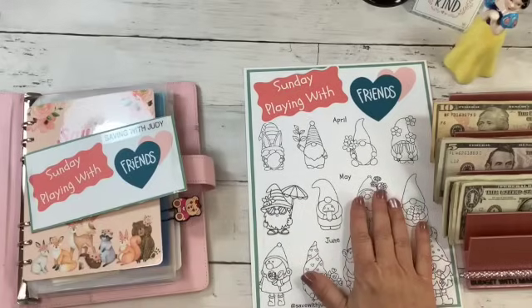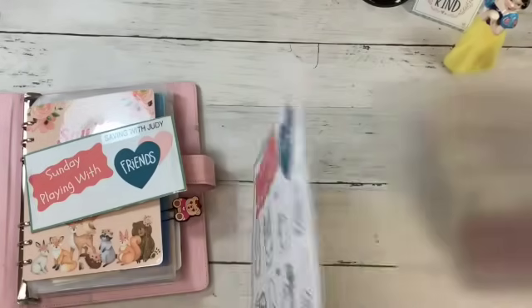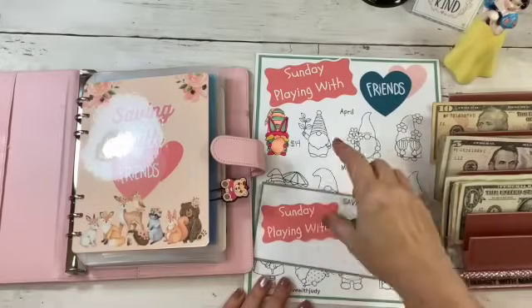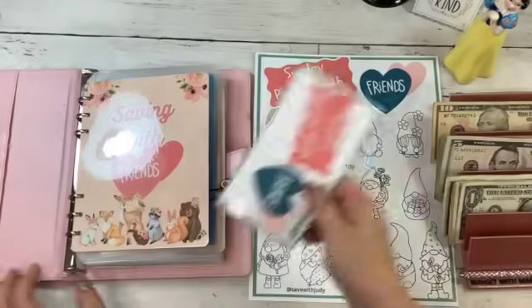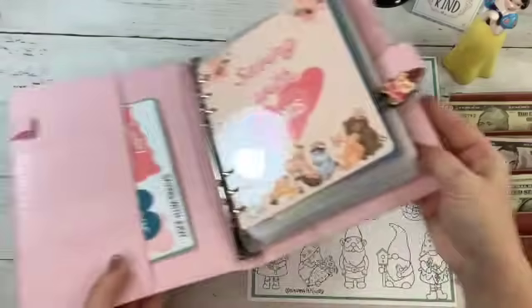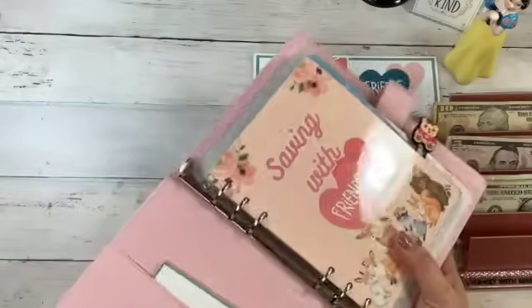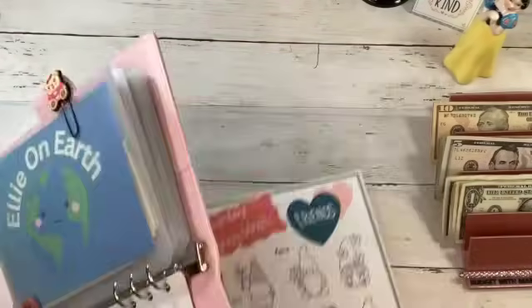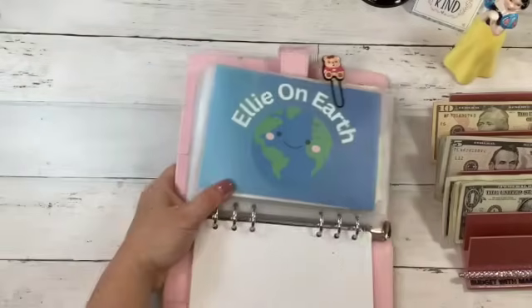So let's go ahead and color in our first little gnome. We went ahead and colored that in, and we have the money in here, so I'm just going to tuck that in my binder right there so I know it's there. That's a fun little challenge — it ends up being a lot, but that's okay, it's kind of fun.